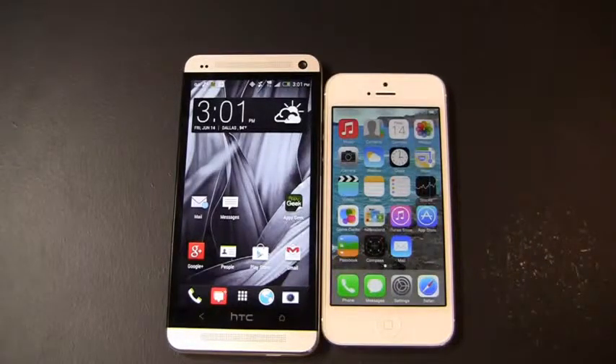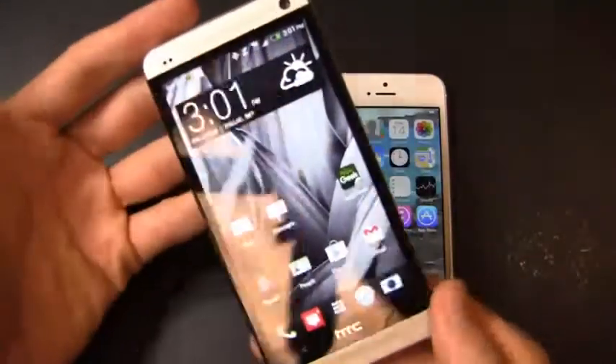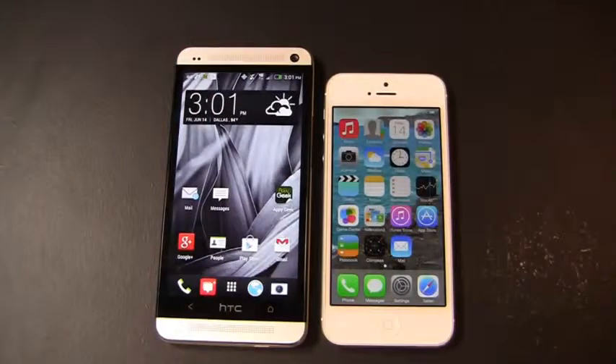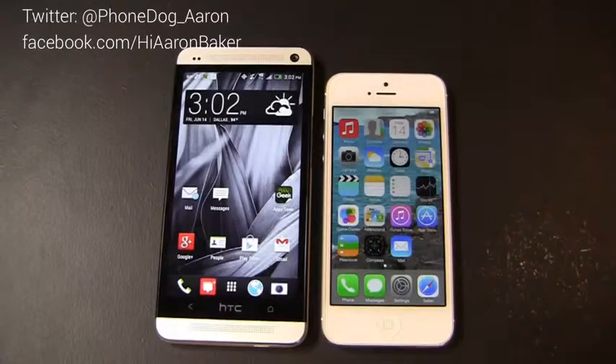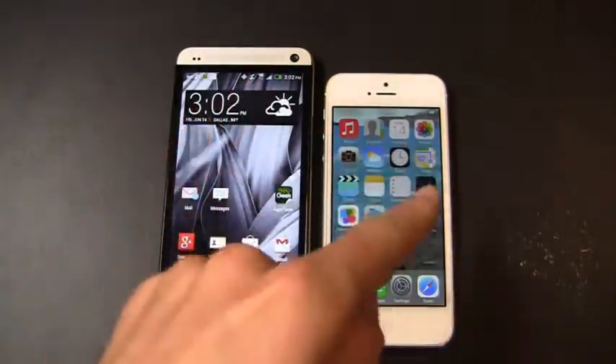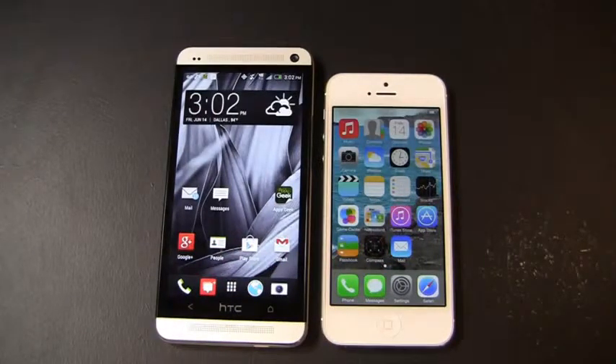It really depends on what you're using your device for. If you're a media person, the iPhone 5 is still compelling — particularly with iTunes Radio and the great iTunes ecosystem that auto-syncs across devices. The HTC One does a great job with its quad-core processor, BlinkFeed, HTC Zoe, and a great camera — encased in a beautiful metal shell with a 4.7-inch display. The winner of this dogfight is the HTC One: great camera, BlinkFeed, Zoe, quad-core processor, great price point at 32GB for $199. Keep it locked on PhoneDog.com — I'm on Twitter at phonedog_Aaron, Facebook at facebook.com/hiaronbaker, and Google Plus at gplus.to/phonedog. Thanks for watching!